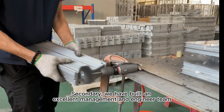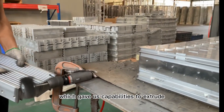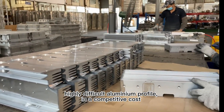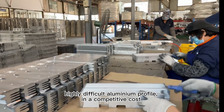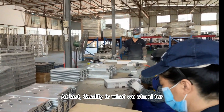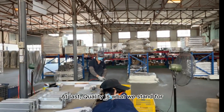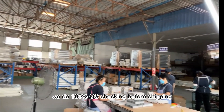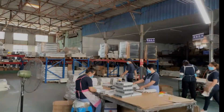Secondly, we have built an excellent management and engineering team, which gives us the capability to handle highly difficult orders at a competitive cost. The last point is what we stand for: we have a strict quality control standard. We do 100% QC checking before shipping.